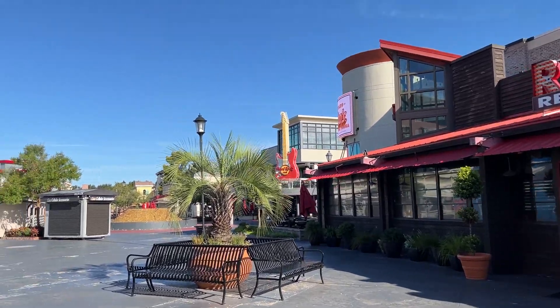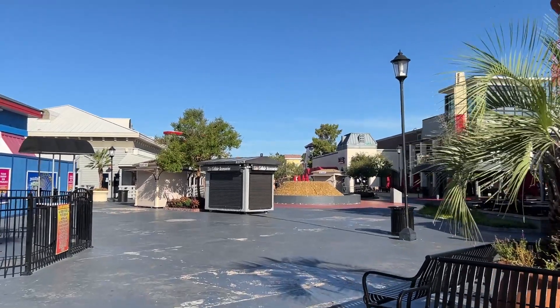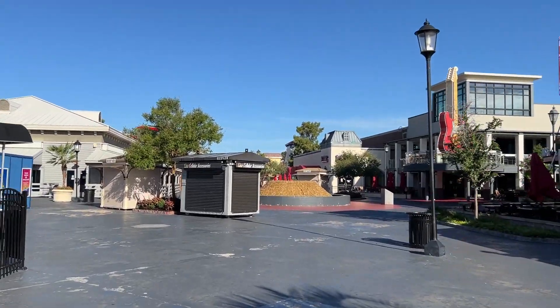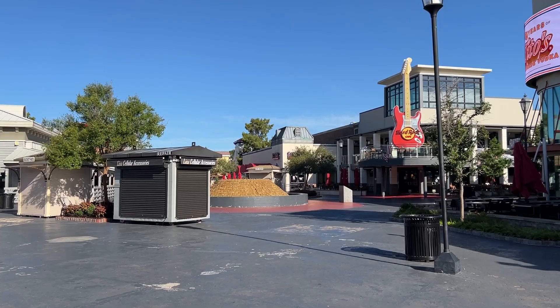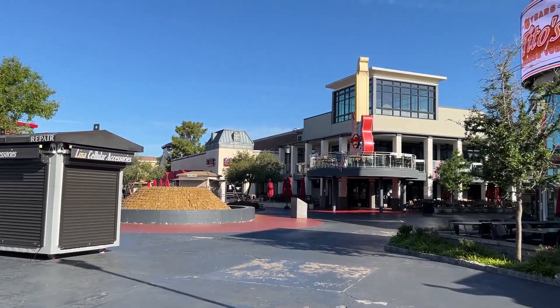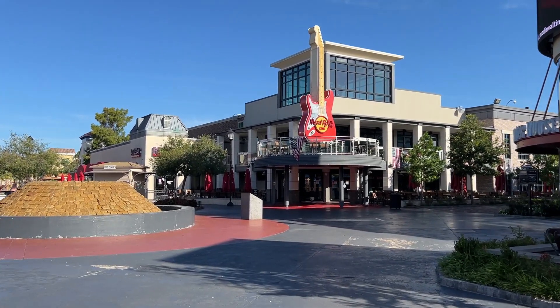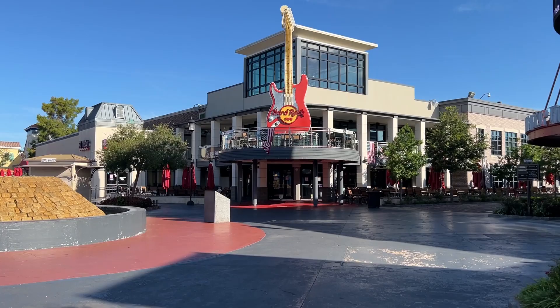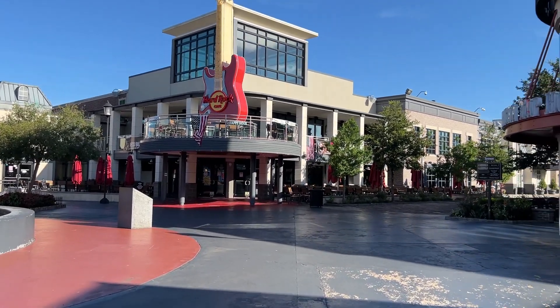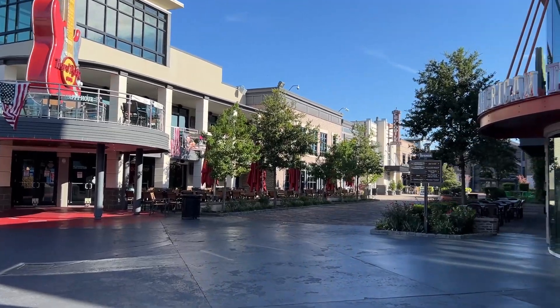Hello from Myrtle Beach. As you can see, we are at Broadway at the Beach, which is a huge entertainment complex here in Myrtle Beach with restaurants, bars, shops, and live entertainment. We're going to give you a literal full tour — we're going to do the full loop. Some of it will be faster; we'll speed up the film so we can get it all in in a reasonable time. And I'm also going to stop and show you some of the newer stuff, because believe it or not, even though we just did a video last month, there is new stuff still.